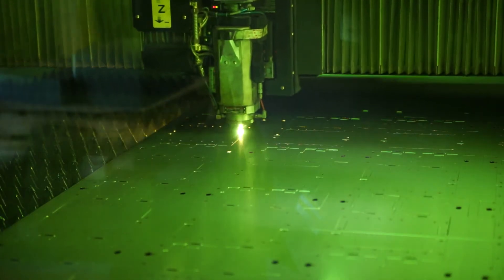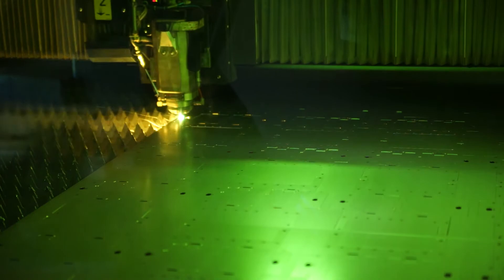It also has typically given us a cleaner cut, so any type of cleanup on cosmetic surfaces has been less. It is fast — unbelievably fast. Because of the speed, it's given us a lot more capability and capacity here, which has helped us take on more work, which has been great.